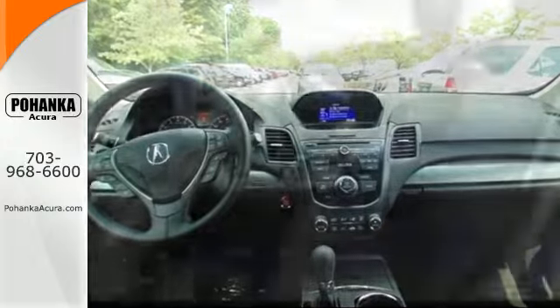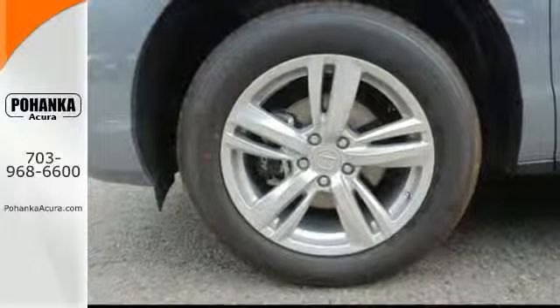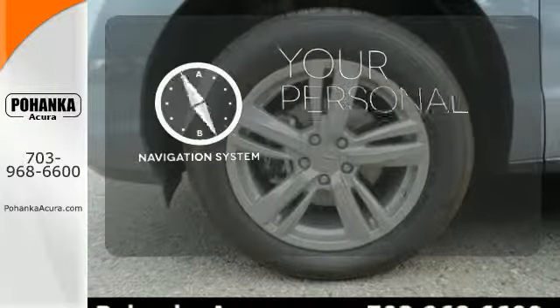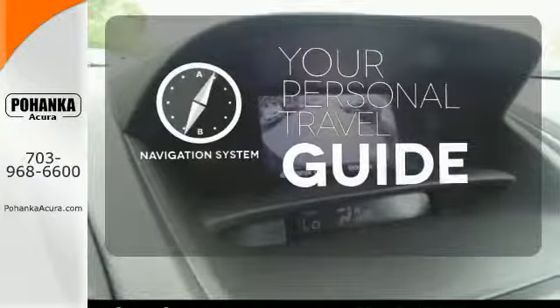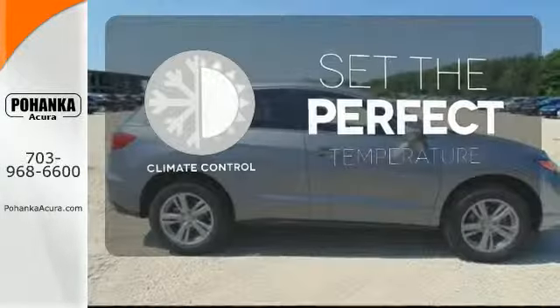Plus with amenities like Bluetooth hands-free link, a multi-view rear camera, and a power moonroof, you can't go wrong. It comes with a navigation system to easily guide you to your destination. The climate control lets you set the temperature exactly where you want it.